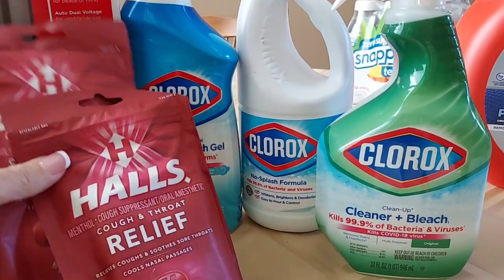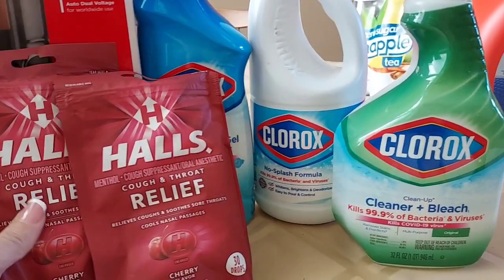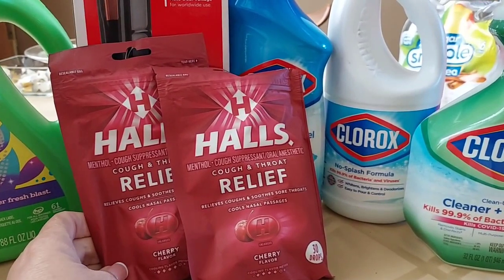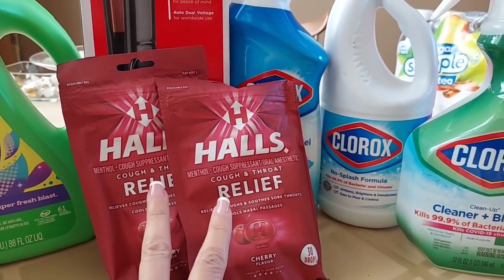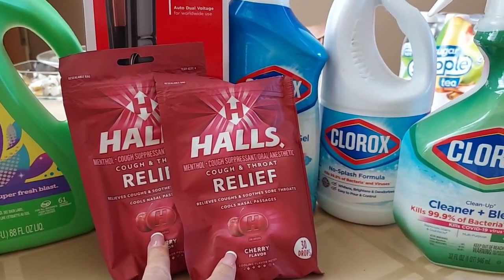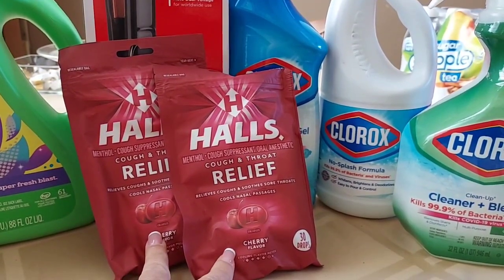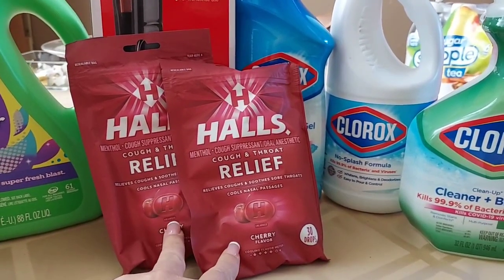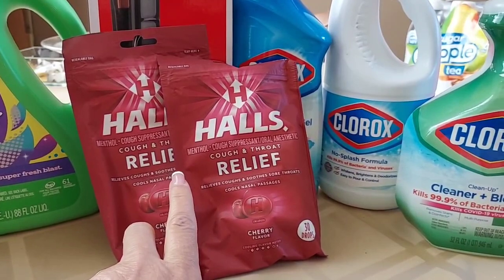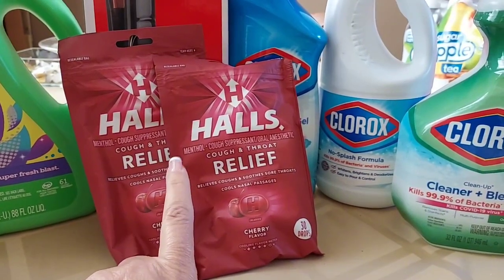I just needed a few more dollars to get my total up to $65 so I could use all those coupons, so I picked up the Halls. The Halls is a great deal — it's 2 for $5. I had a $1.25 off two paper coupon, and you get $1 back in bonus cash plus $0.50 back for each one from Ibotta. So a really phenomenal deal on the Halls.